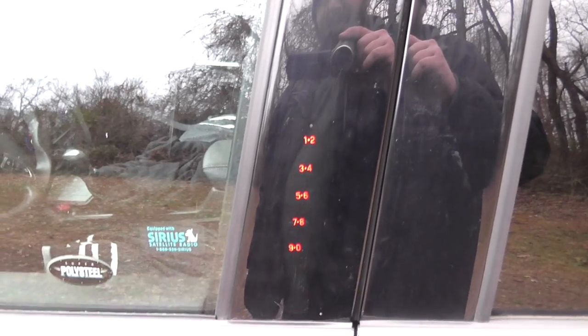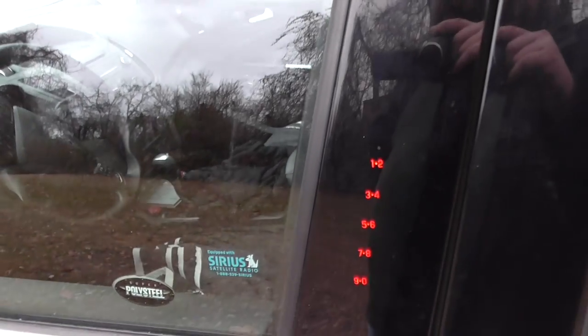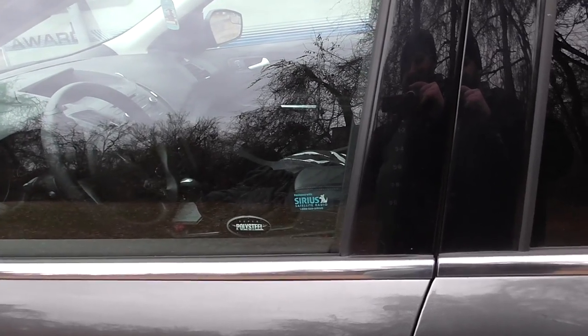And the keypad on the center of the door — that feature you'd probably find on Fords. That keypad feature is very good in case you accidentally lock your keys inside. All you need to do is know the code.